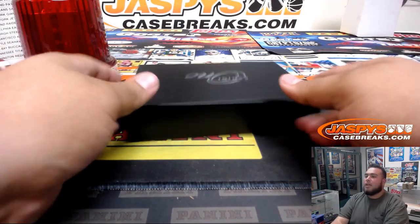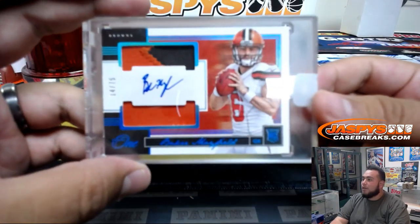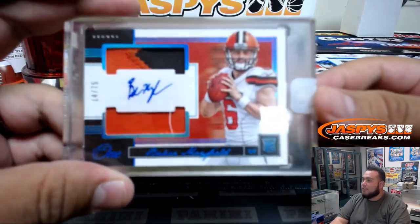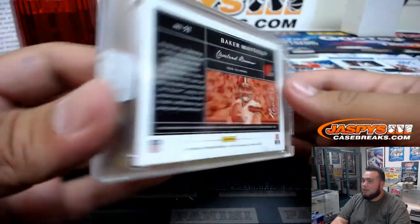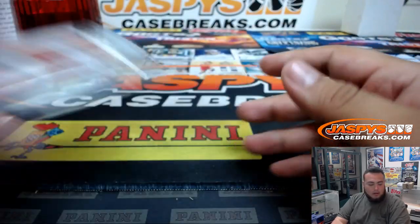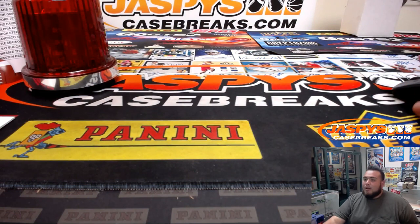And there you go guys, that was the break — very solid stuff coming out of here. One of the bigger hits of course was a Baker Mayfield out of 75, very very nice. Of course this is a very big hit or miss type of break with only 12 cards coming out — a lot of teams may have gone hitless, but I still appreciate you guys getting in. Hopefully in the next one I can make it up to you guys. Jaspys Case Breaks dot com — coming up next is NT Basketball. Appreciate it guys.